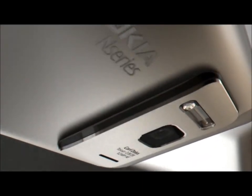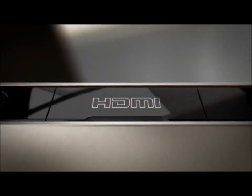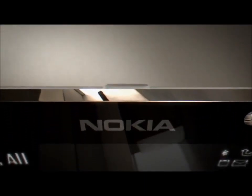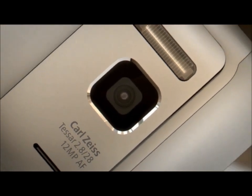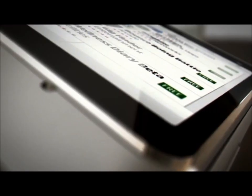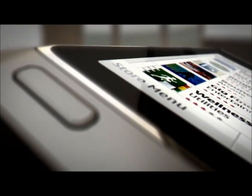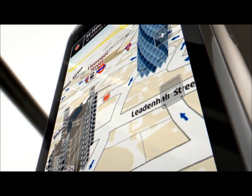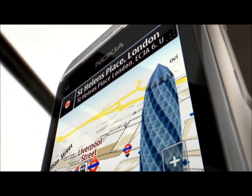With the Nokia N8, you can capture and share your life in high quality. A 12-megapixel camera, HD video, Carl Zeiss lens and Xenon flash combine to make an outstanding camera phone. You also get everything you need from a smartphone. It comes with the most popular apps preloaded, with even more available on Ovi Store. And Ovi Maps ensures that you get the directions you need and have access to even more information in real time.